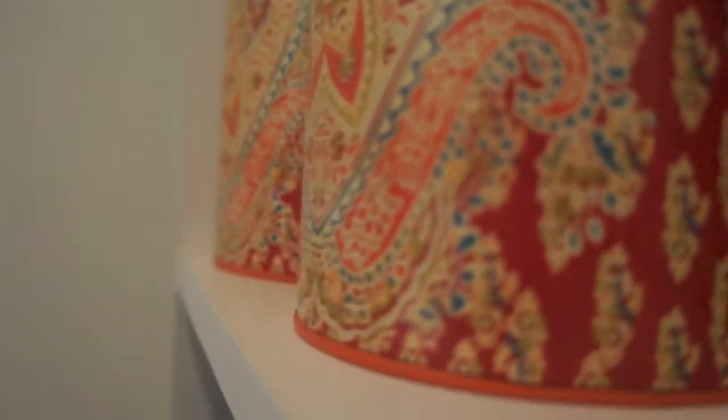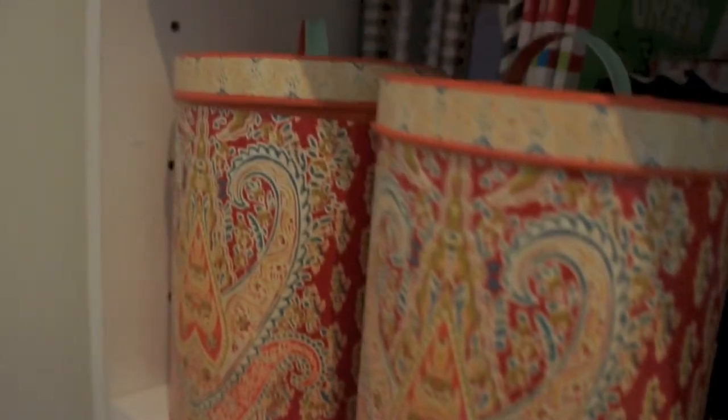These kitchen tins — it kind of feels like a Boho Indian vibe to me. It's good for storage and for coins, lollies, and other little things. It helps with organising the items.